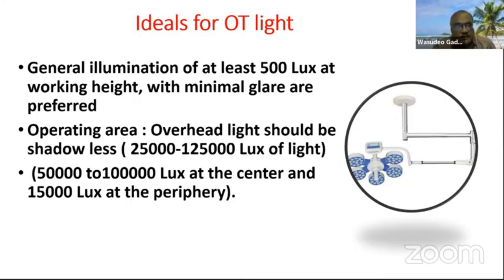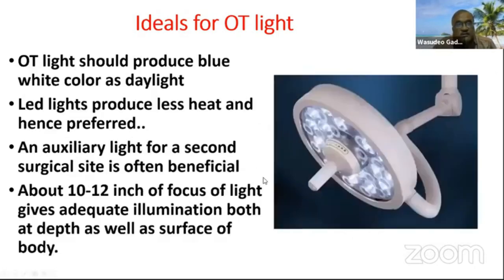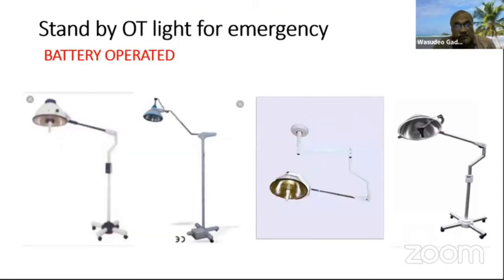The pendant system or breeder is ideal. The OT light should provide general illumination of at least 500 lux at working height without minimum glare. The operating area overhead light should be shadowless. OT lights should produce blue-white color like daylight. LED lights produce less heat. An auxiliary light for a second surgical site is often beneficial, and about 10 to 12 inches of focused light gives adequate illumination both at depth and at the surface.